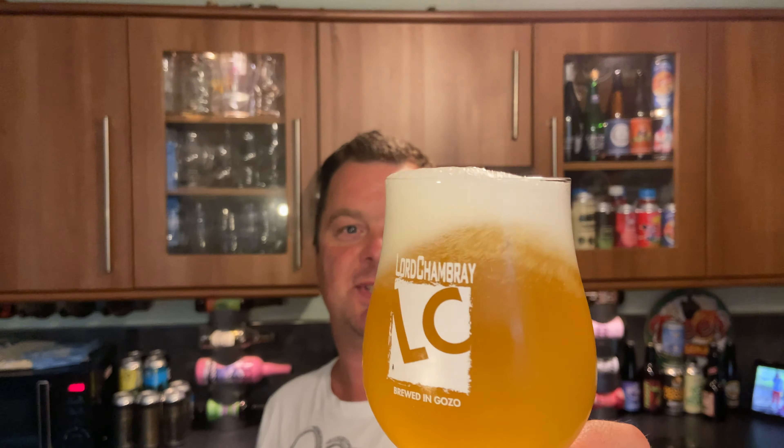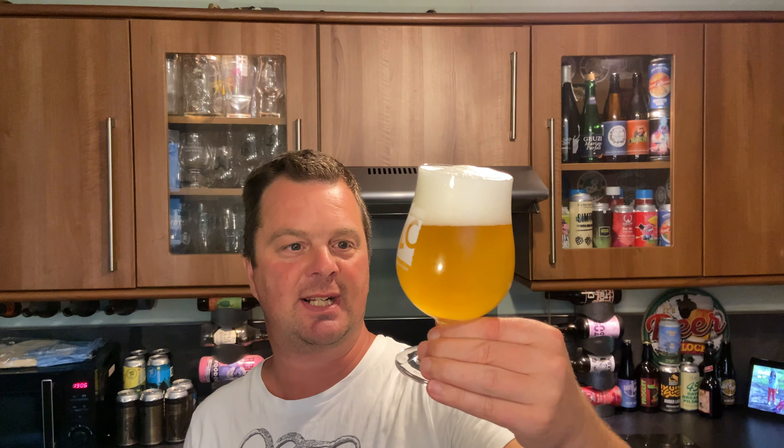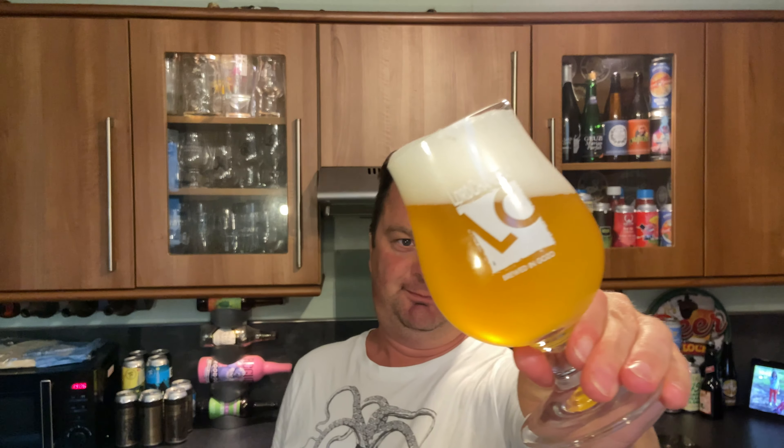When you rock the beer around you can see the carbonation chasing the head around the glass. Nice, even, small carbonation bubbles. An old brewer once told me: the smaller the bubble, the better the beer.